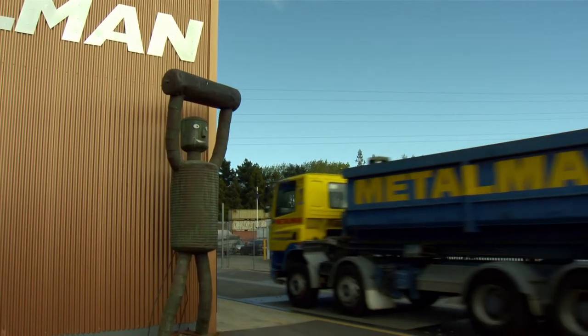Metal Man's a family-owned metal recycling company. We're from Invercargill to Whangarei and plan on adding more branches soon.